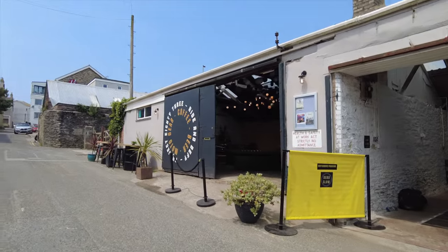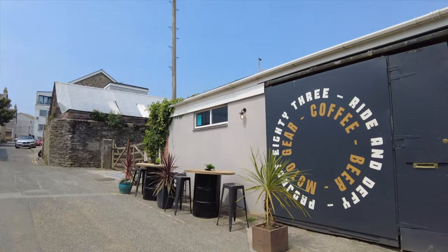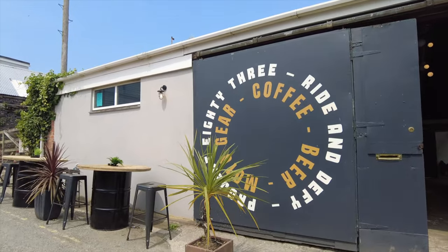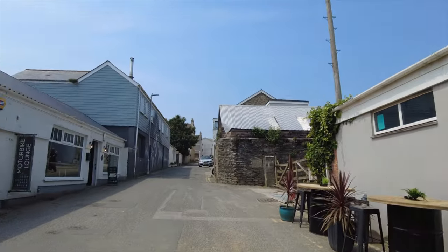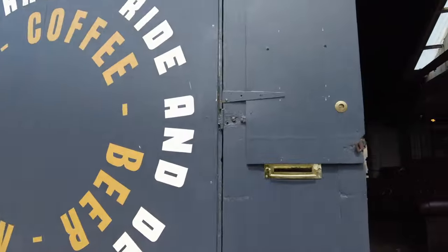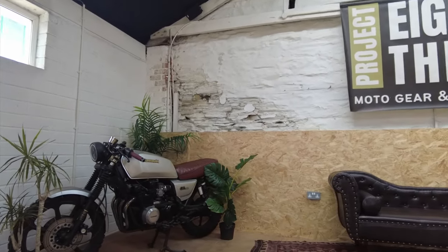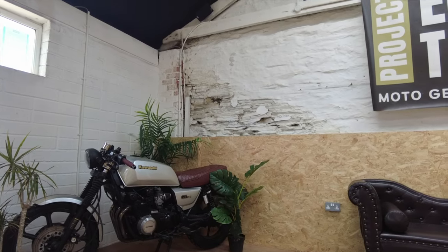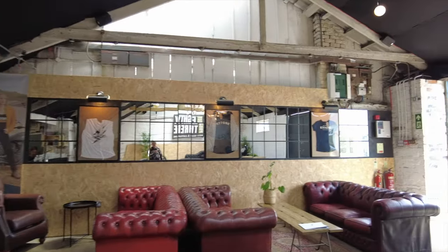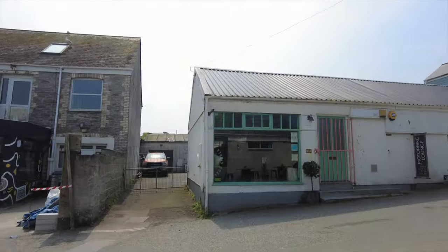The sign says Project 83: moto gear, coffee, beer, ride. There's a motorbike lounge over there and one here. Let's go in and explore. There's a Kawasaki GT550 from back in the early 80s or late 70s.